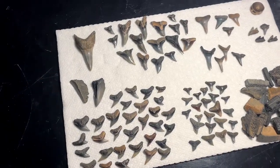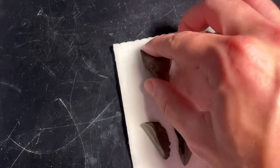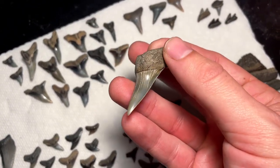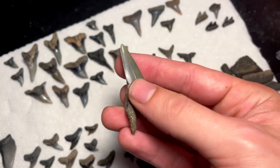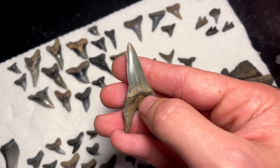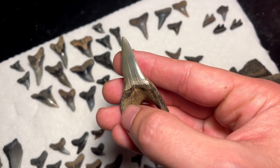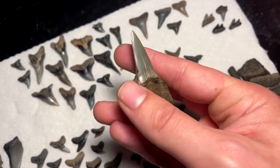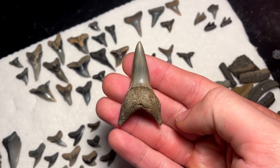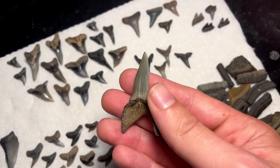Alright guys, I'm back home so let's go over the finds from today. I'll start with the biggest tooth — the trip maker of the day — this Isurus retroflexus, an extinct species of mako. You can tell it's a retroflexus because of this little platform here on the root; the other mako species don't have that. It's got a little chip right there, but other than that it's pretty much perfect — beautiful tooth.